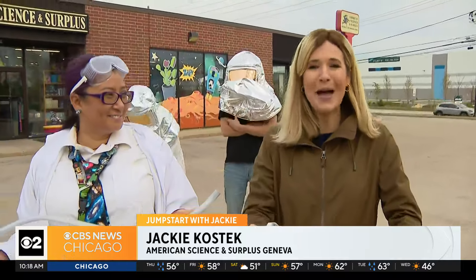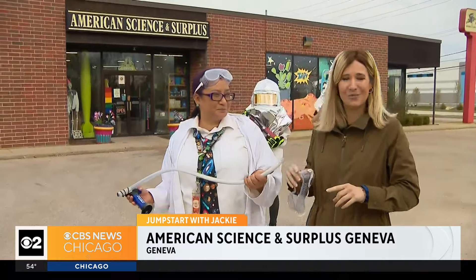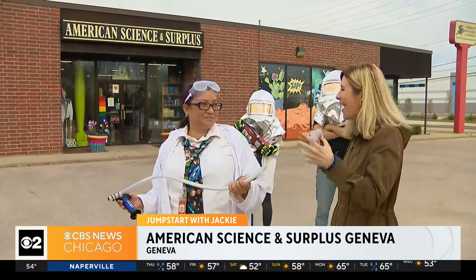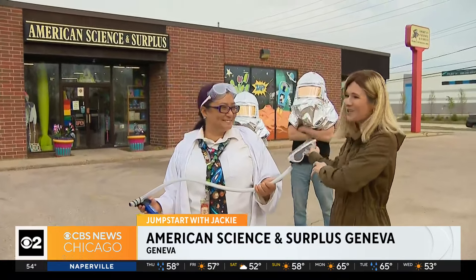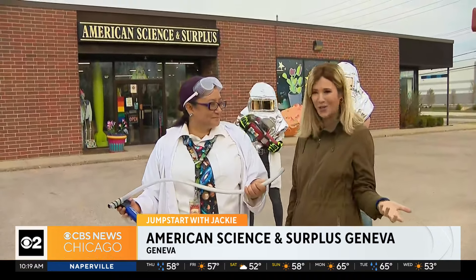We are out here at American Science and Surplus in Geneva, and we decided to come outside for a little science experiment of our own. Because if you go inside American Science and Surplus, you know the kind of magic that is inside the store that you can bring out, take home, and have some fun. I'm here with Miko Luttrell, who's the store manager here.